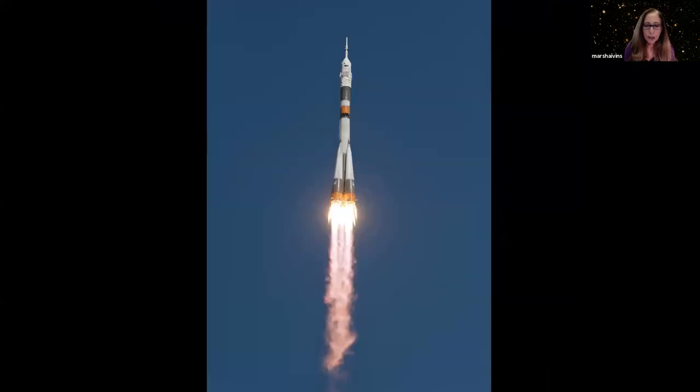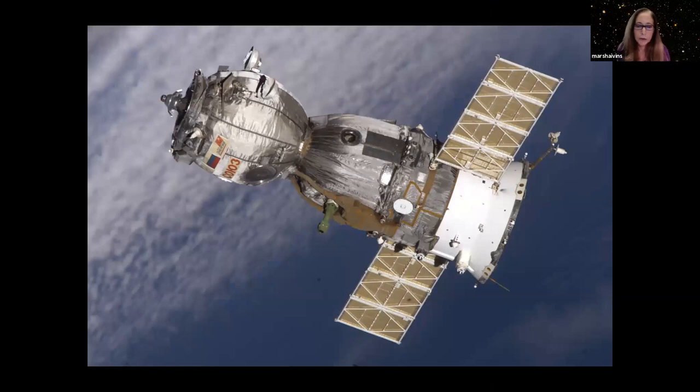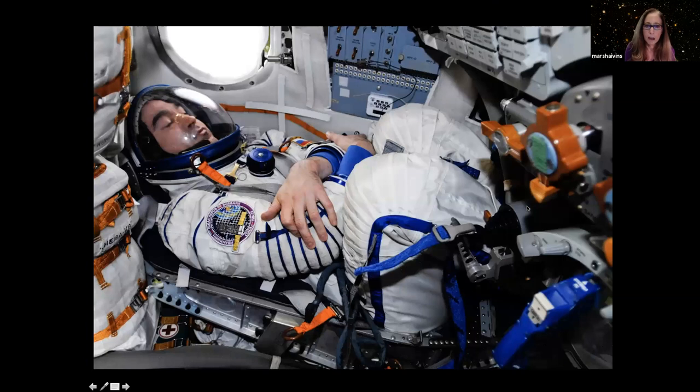Although the Russians didn't get to the moon, they have been successfully flying in space since 1961. Today they fly on this rocket and capsule called Soyuz. Up until very recently, this is how American astronauts got into space. The cosmonauts are in one section, while the solar array, engine, and cargo vehicle part don't come back to Earth. Here's what it looks like inside the Soyuz capsule — three people with not very much room.